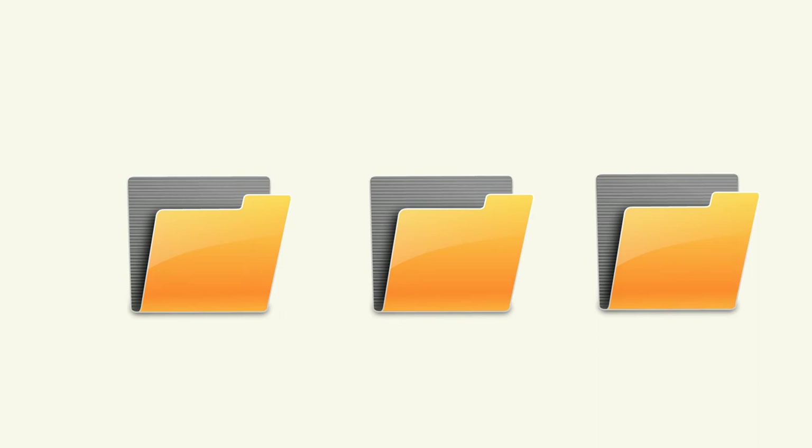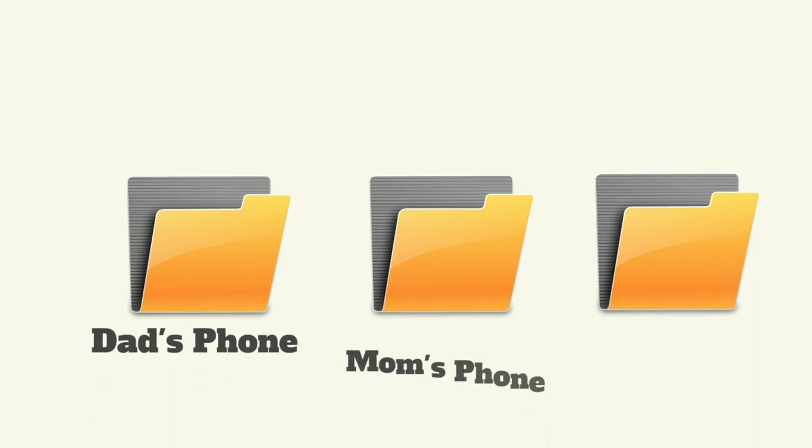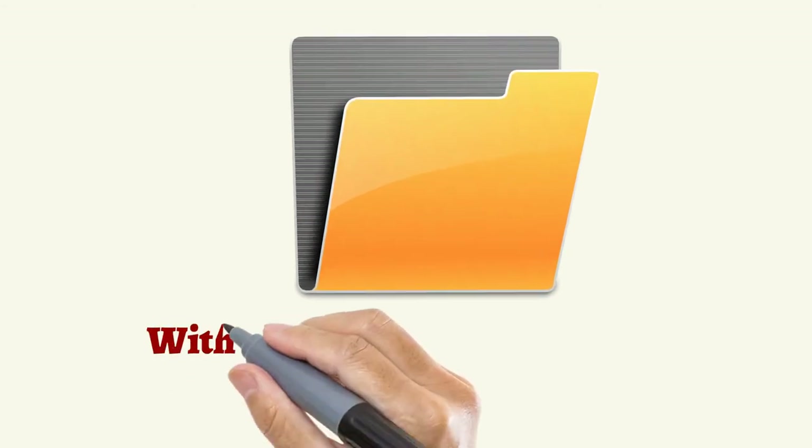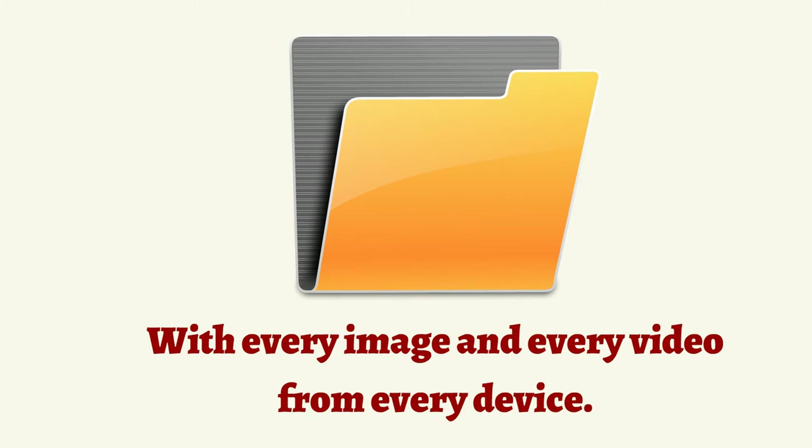You can organize folders for each device. So if you've got dad's phone, mom's phone, or even grandma's phone syncing to your computer, you can have them all organized. Or you can just have them all mixed together in one big folder with every image and every video from every device.